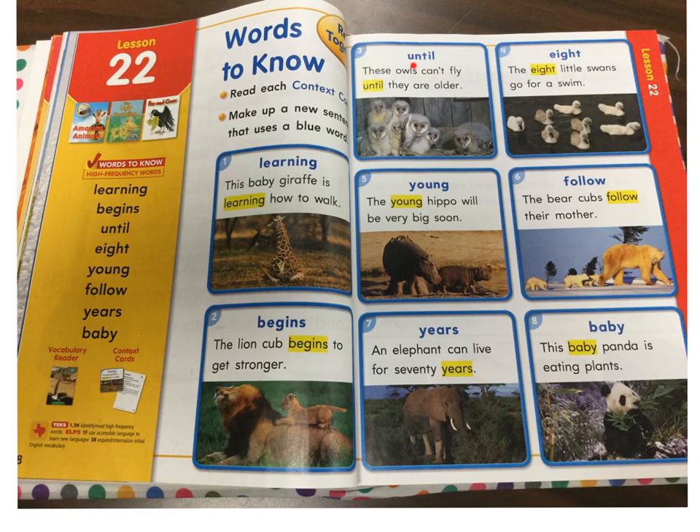The lion cub begins to get stronger. Number three: Until. These owls can't fly until they are older. Number four: Eight. The eight little swans go for a swim.